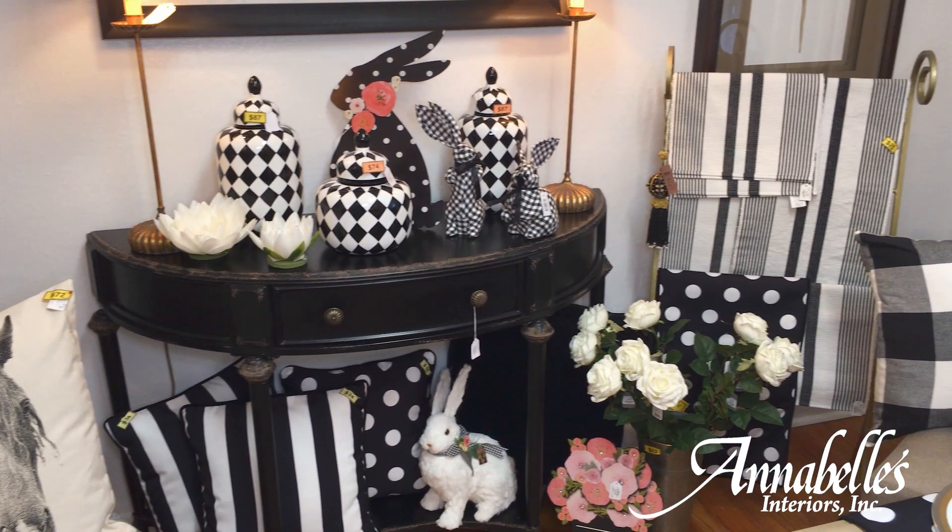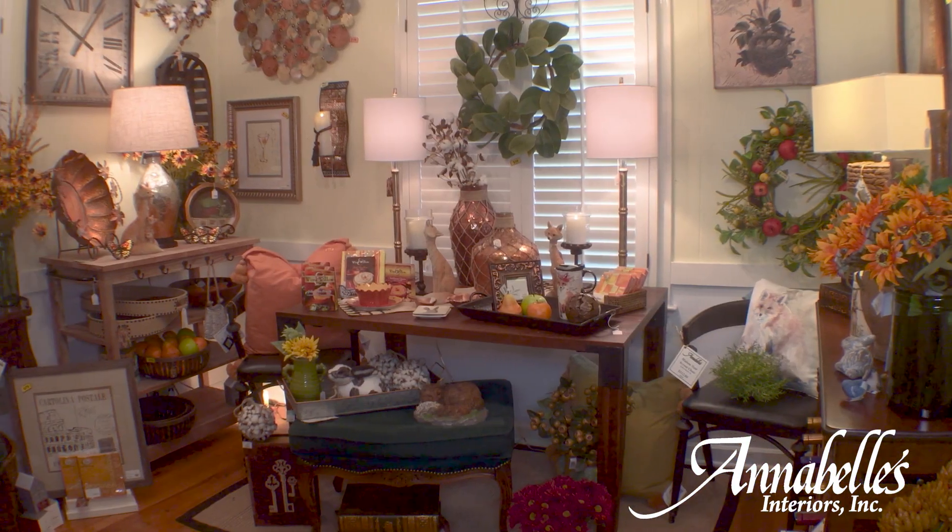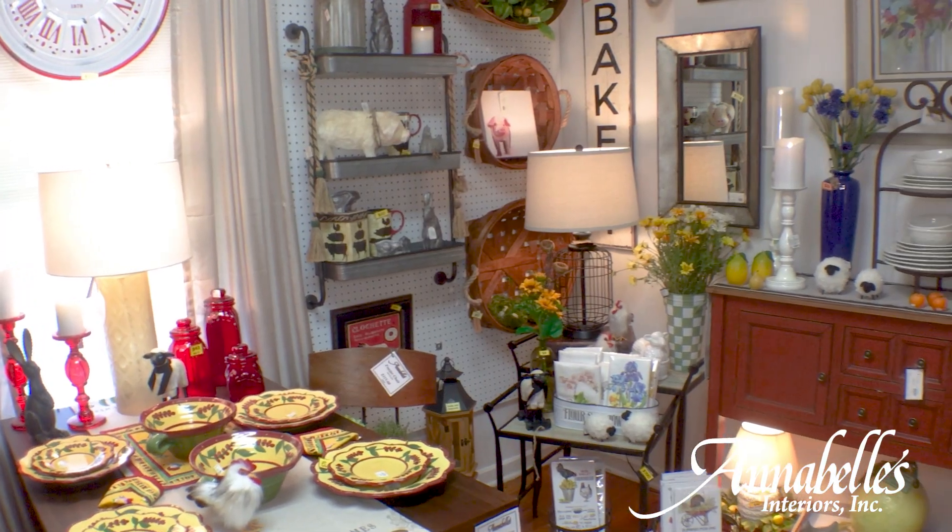We have a blue and white room, we have a black and white room, we have the comfort zone — which is where I'm sitting right now — with warm toasty tones of golds and browns. And then we even have the urban center, which is an area that kind of mixes and matches a whole lot of things together.